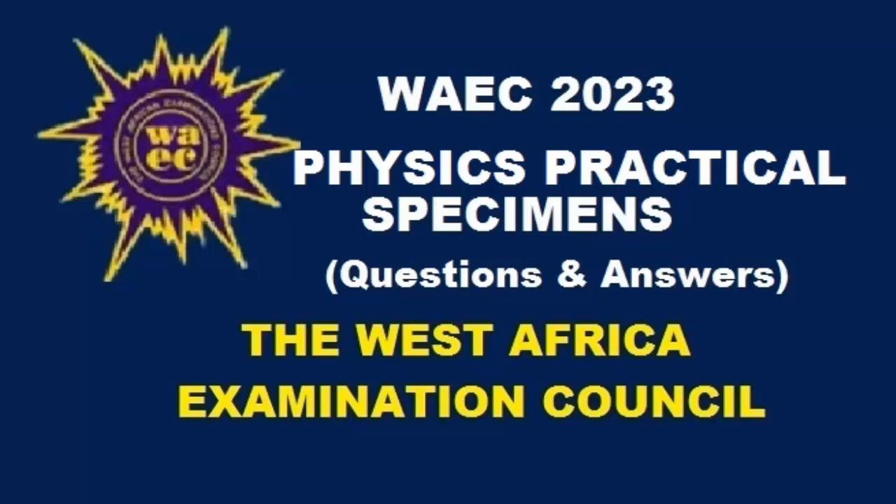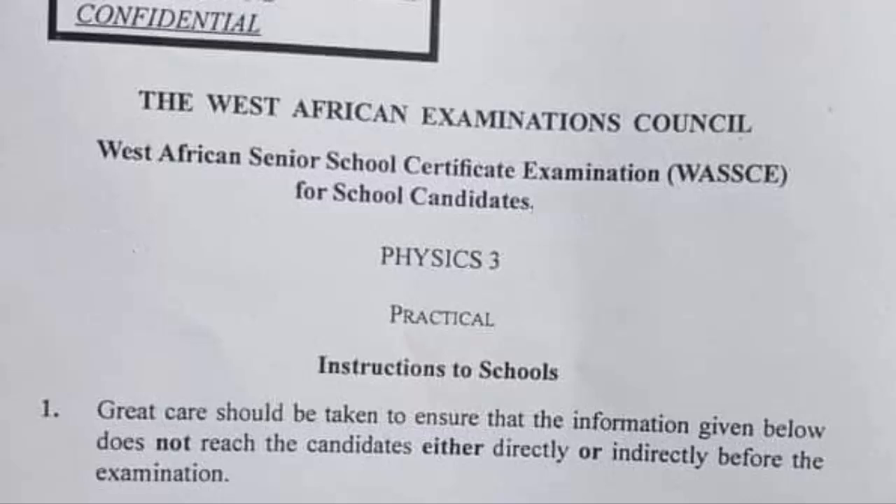Hello wonderful friends, welcome back to my tutorial channel. This video is for those who need the physics practical specimens for YEEK 2023 — those who need the specimens to be used in the physics practical for the 23 May/June YEEK examination.